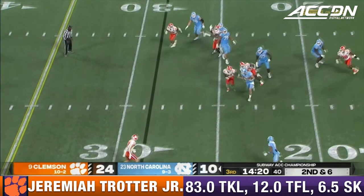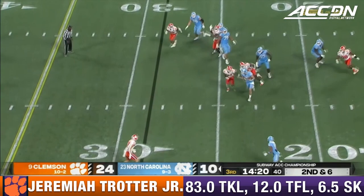On 2nd down trying to run away again and he cannot escape from Jeremiah Trotter. He's been making those decisions to run all season — it looks like he's got space, but Trotter is there.